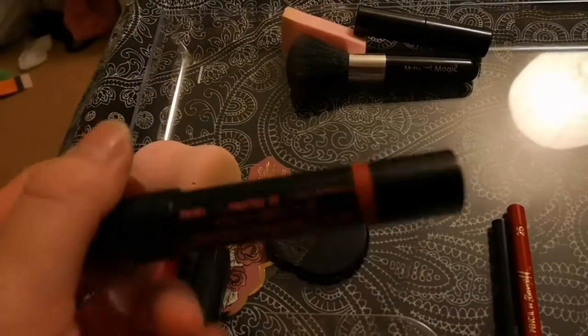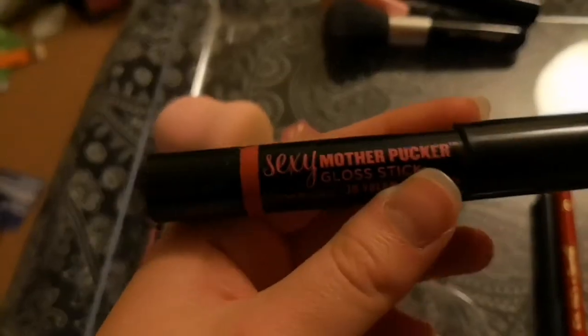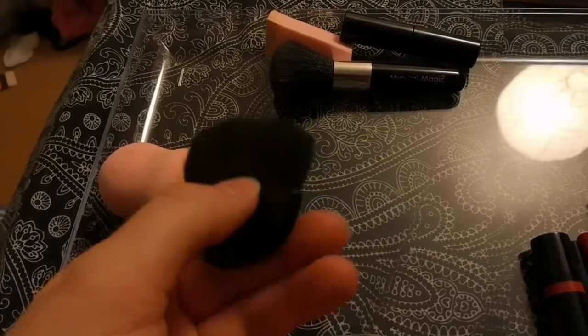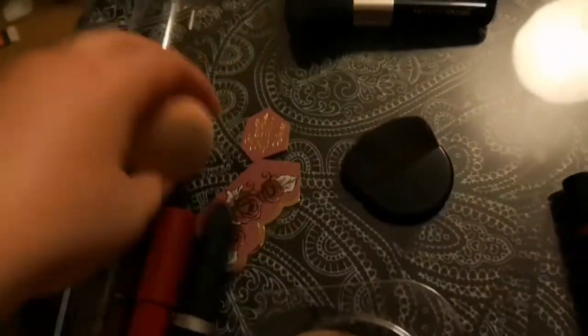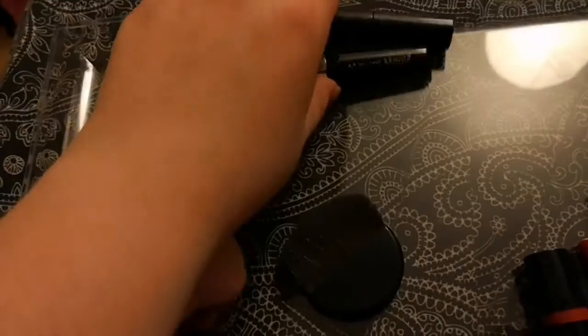My trusty Soap and Glory Sexy Mother Pucker gloss — it's a quite nice color and I've been using it quite a bit, which is why it's a bit tatty now, but it's a lovely shade. For bronzer and shimmer, I've cleaned it but it dyes a bit because it's a baby pink Magic Mineral product, which I also need to clean.